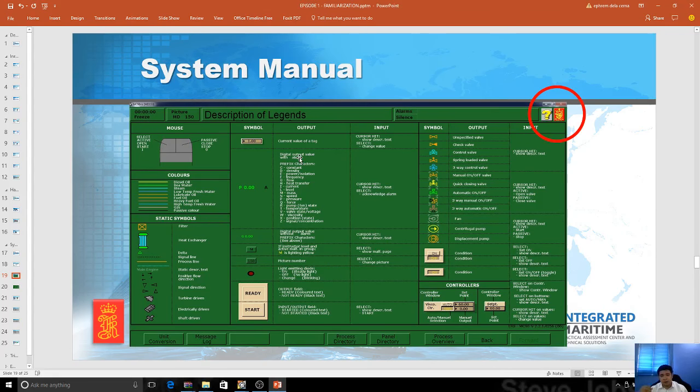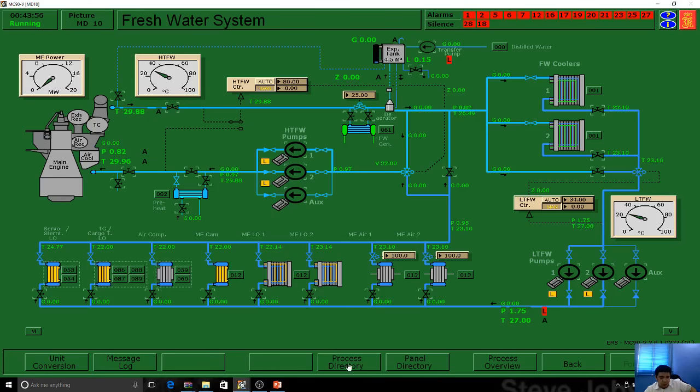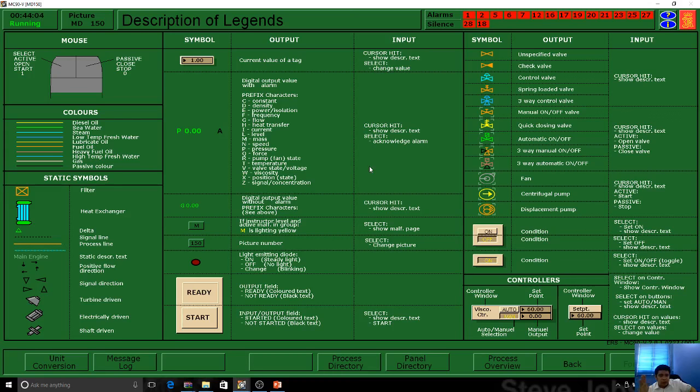The description of legends — every ship has a different color. If you go to the process directory, to the panel directory, and click description of legends, you can see the standards. What we usually do is give students one screen showing the legend while on the other screen they try to navigate and look for the colors. On different ships, they have different colors, different classification societies, different flags — it varies from ship to ship. No color is standard. Kongsberg has created their own standards for colors.